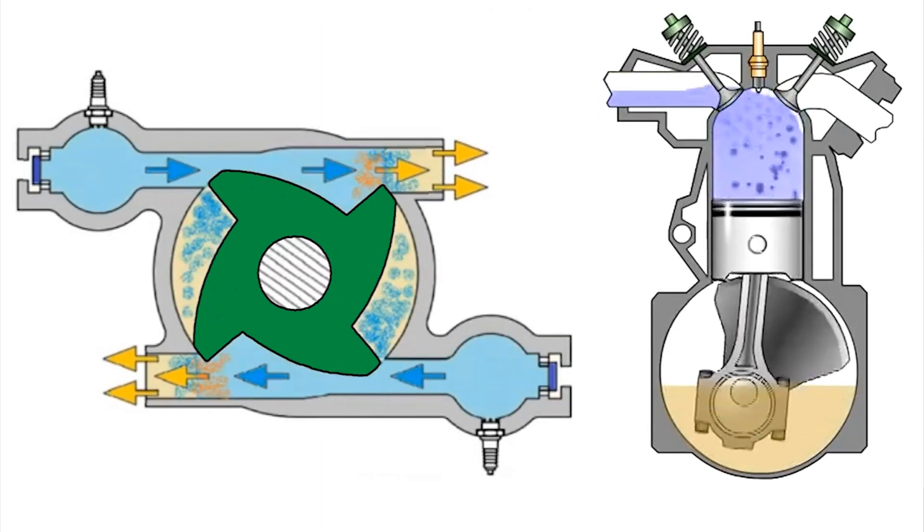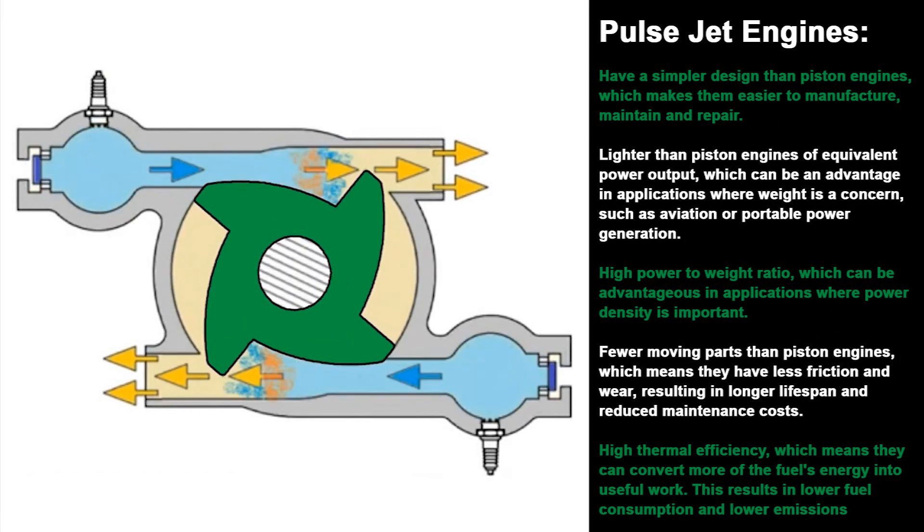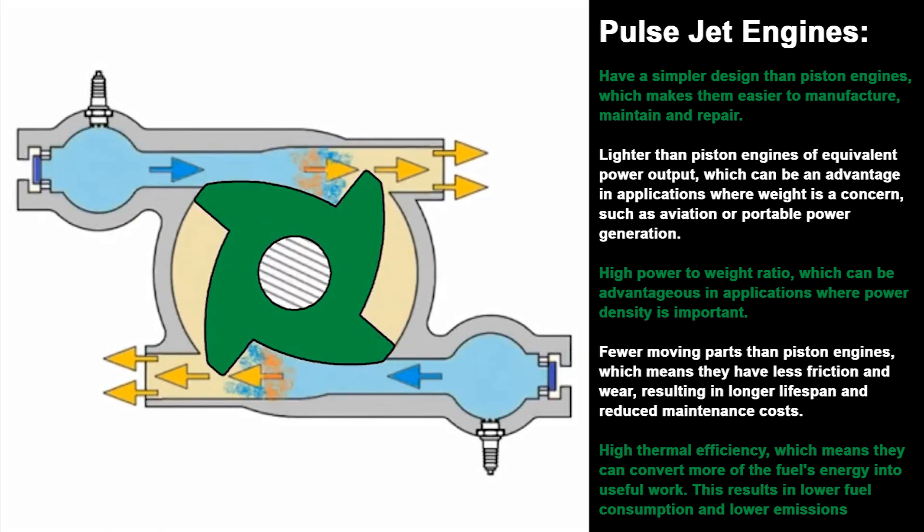Some of the advantages of pulse jet engines are simple design, lightweight, high power-to-weight ratio, fewer moving parts, and high thermal efficiency.